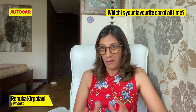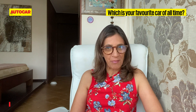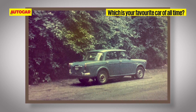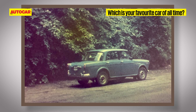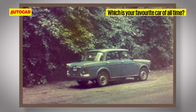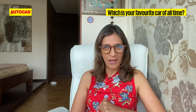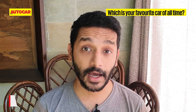Well, this is unexpected from me because people probably expect a really fancy name, but I think it's the Premier Padmini — and it's more for sentimental reasons, because it's the first car I ever bought, the first car I ever raced in, and the first car I ever won a race in. The picture you're seeing is the particular car I'm talking about, and that's why it holds a special place in my heart.